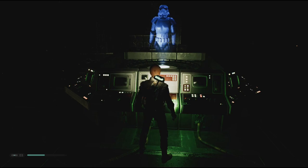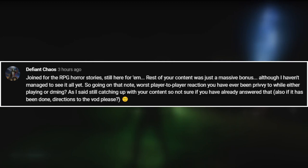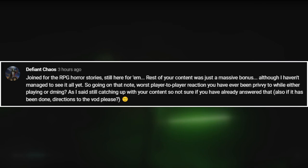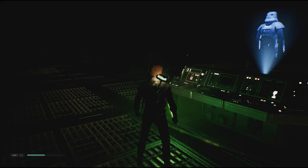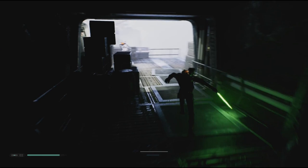Final question from Defiant Chaos: joined for the RPG Horror Stories, still here for them, and the rest of your content was just a massive bonus. Going on that note: worst player-to-player reaction you've ever been privy to while either playing or DMing? I may have answered this before — I've made a lot of videos, so I just might not remember. I have covered the footnotes of this story in a previous video — the 10,000 subscriber special linked in the cards. But yeah, I had a 'that guy' in my very first D&D campaign.